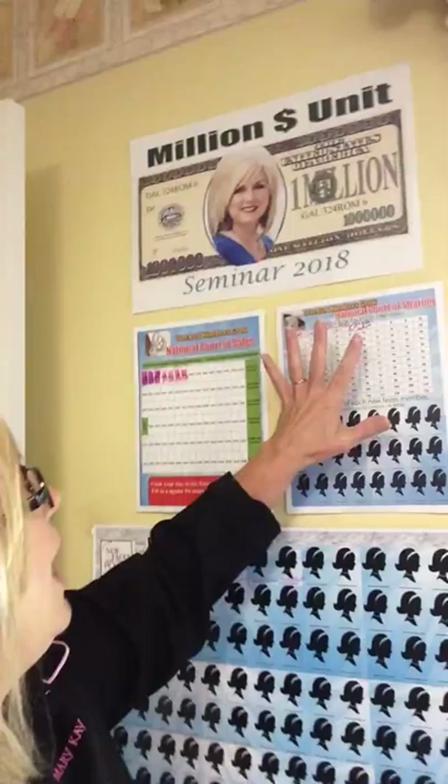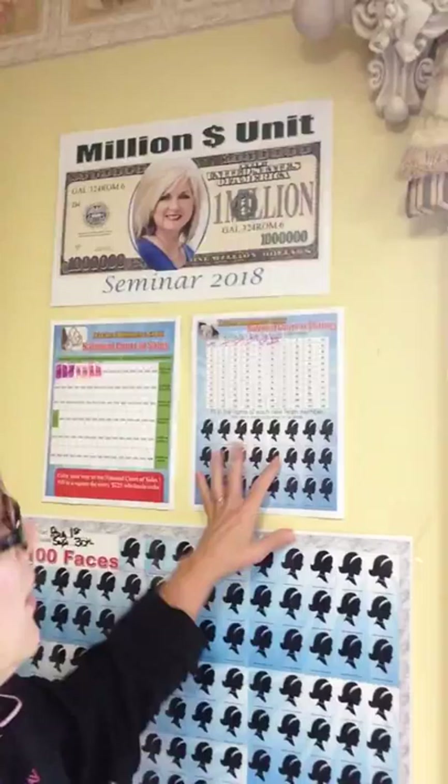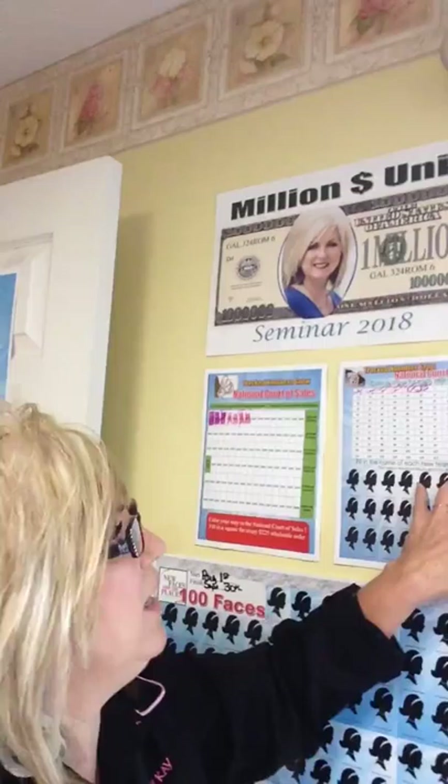It's visual. When I have all of these blocks colored in, I will know that I have ordered $20,000 wholesale and earned my diamond ring. I'm also tracking my National Court of Sharing because I want to earn my diamond bumblebee.